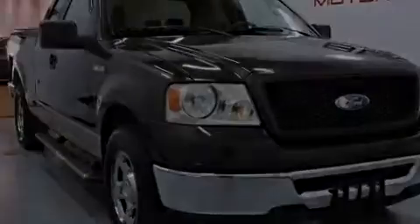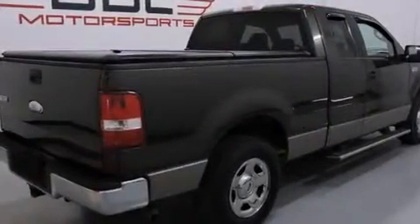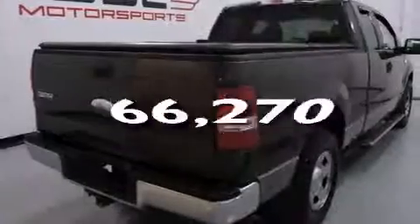All of the following features are included: a double wishbone independent front suspension, air conditioning, a passenger side airbag, a rear split bench seat, an anti-lock braking system, and this vehicle has fewer than 67,000 miles on the odometer.